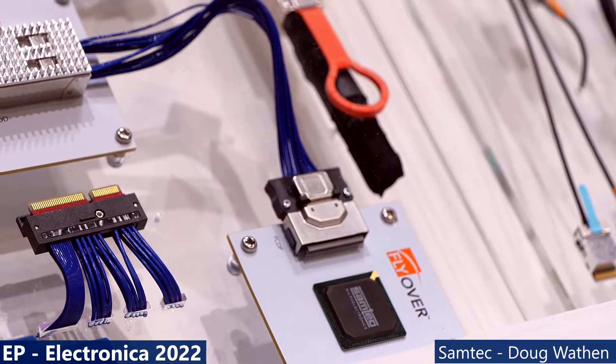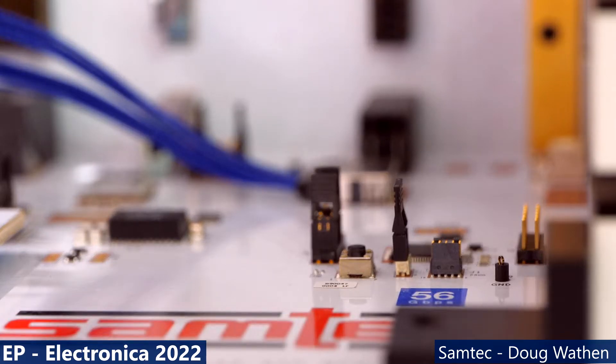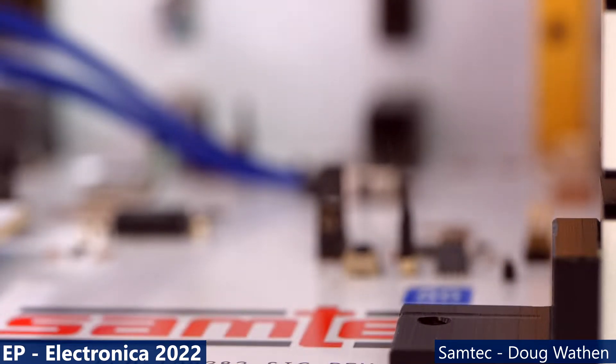One area we feel very differentiated in is that we've added these building blocks of technology, starting with high-speed connectors, and then we make our own twin-axe cable. We have our own cable plant - we extrude it, we have our own proprietary design to get the most performance out of it. And it's these building blocks that we integrate in ways other companies typically don't. We don't have separate business units - no cable business unit or connector business unit. Everything is together so these groups can work together and produce the highest performance products possible.